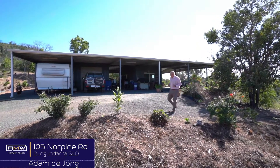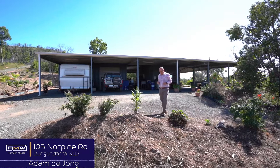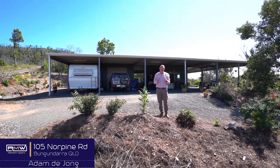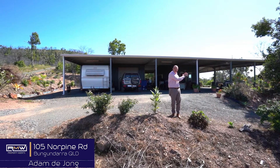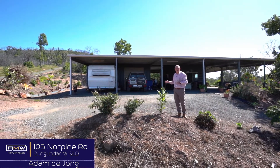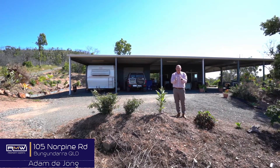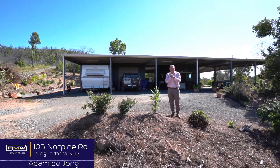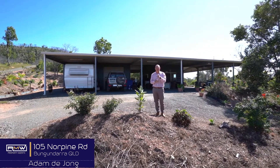At the top of the hill we have the shed — 22 by 15 metres. It has its own battery solar power so it can be literally off-grid. This end is set up like a man cave, and this end you've got all the room for your toys: caravans, boats, jet skis, whatever you have. Now if it sounds like something you've been chasing, give me a call and we'll check it out. Guys, have a great day. Keep smiling and bye for now.